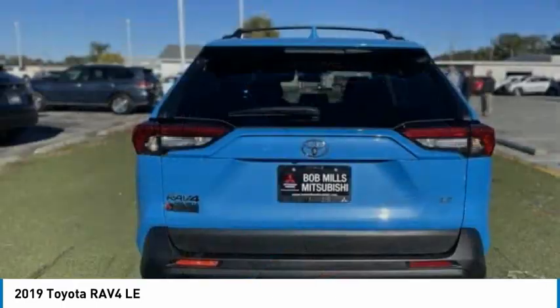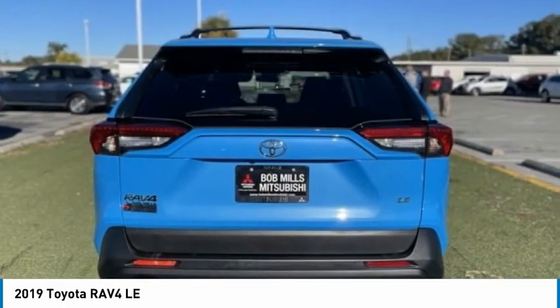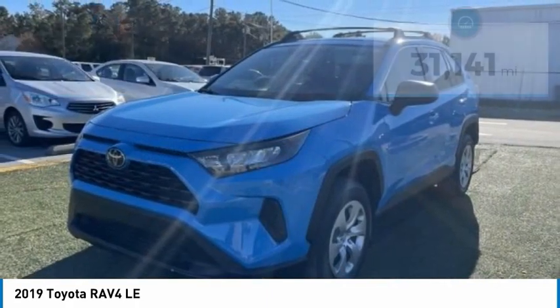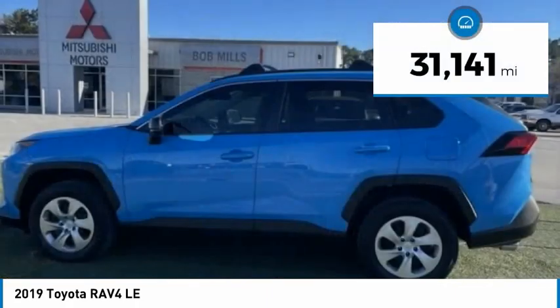This highly evolved, well-packaged crossover SUV lets you have it all, and is priced below $35,000. This vehicle has less than 35,000 miles.